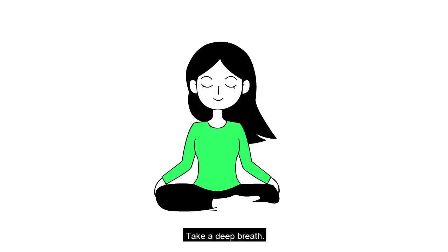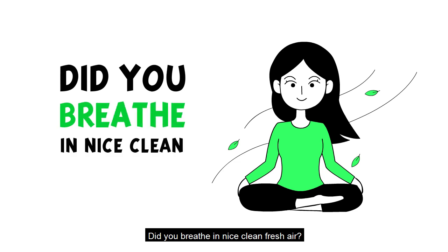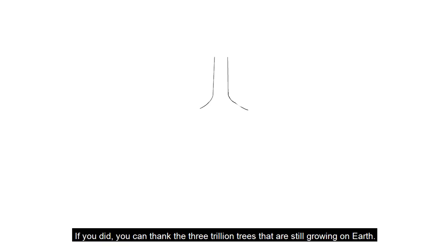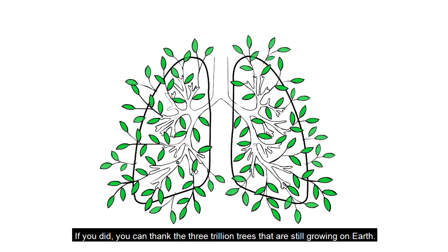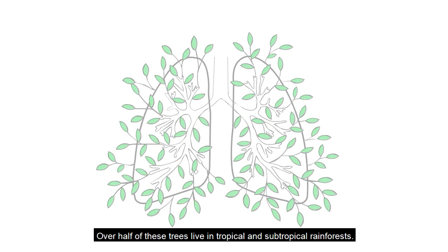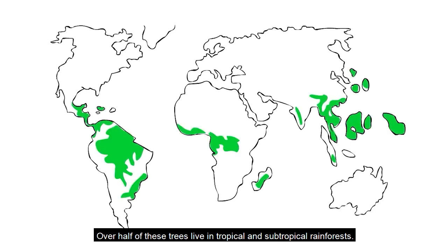Take a deep breath. Did you breathe in nice, clean, fresh air? If you did, you can thank the 3 trillion trees that are still growing on Earth. Over half of these trees live in tropical and subtropical rainforests.